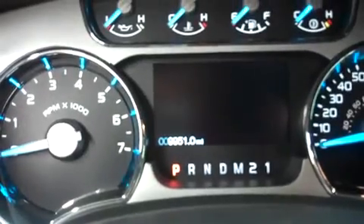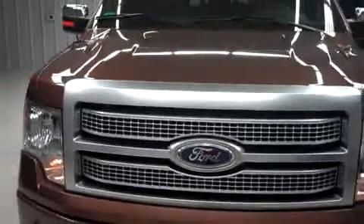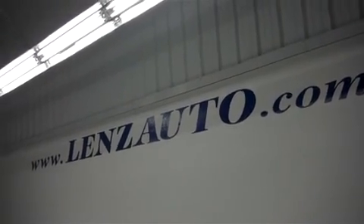Showing the odometer: 9,951 miles at the time of the video. Pop the hood and take a look underneath — it's very clean, 3.5 liter V6 EcoBoost motor. For more pictures on this Platinum F-150 or any other vehicle in our inventory of over 500 vehicles, visit us online at www.lenzauto.com.